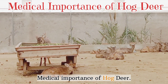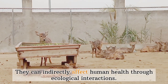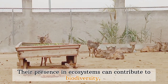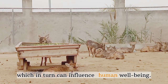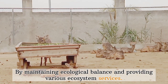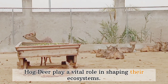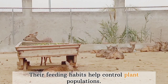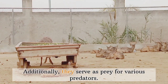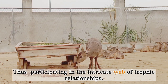Medical importance of hog deer: While hog deer do not have direct medicinal importance, they can indirectly affect human health through ecological interactions. Their presence in ecosystems can contribute to biodiversity, which in turn can influence human well-being by maintaining ecological balance and providing various ecosystem services. Ecological importance: Hog deer play a vital role in shaping their ecosystems. Their feeding habits help control plant populations, and their presence contributes to overall biodiversity. They also serve as prey for various predators, participating in the intricate web of trophic relationships.